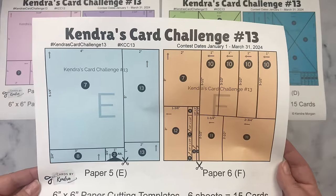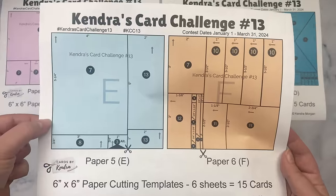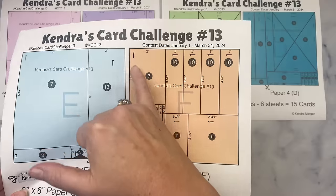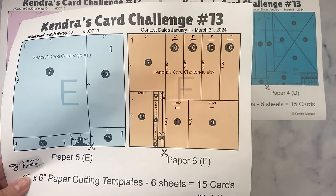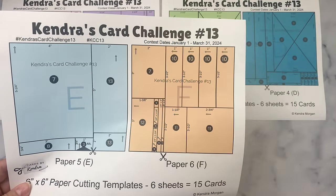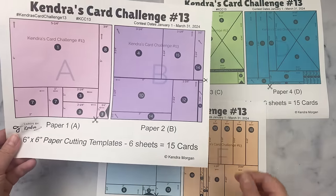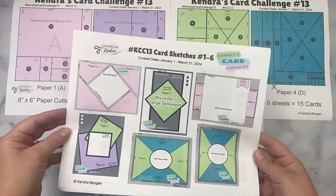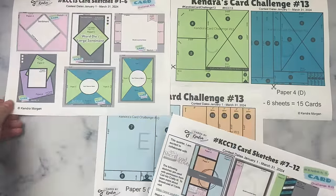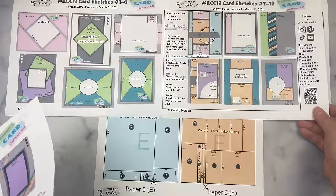For paper E, all of the arrows are pointing the same way, so if you have any directional patterns that need to face a certain way, you'll want to assign it to paper E. All of the rest of the papers have arrows pointing in different directions, so you'll want to use non-directional patterns. Some of the arrows are at a diagonal, so it's best to use non-directional patterns on these. There are a total of 15 cards for this challenge — the first page shows the first six, then the next page shows sketches seven through 12, and then sketches 13 through 15.